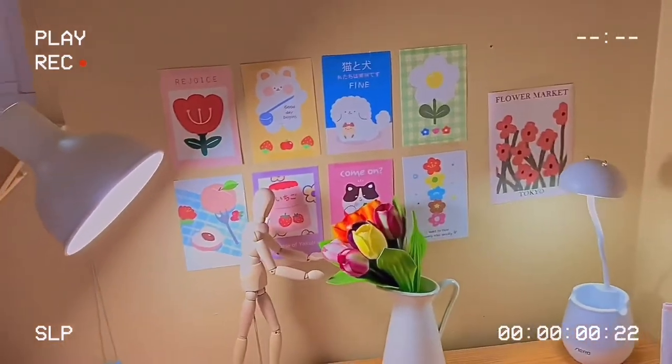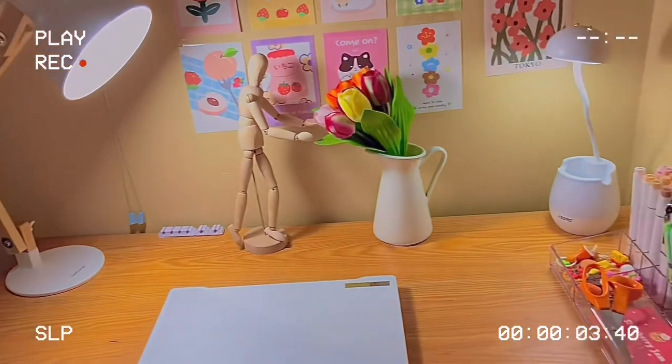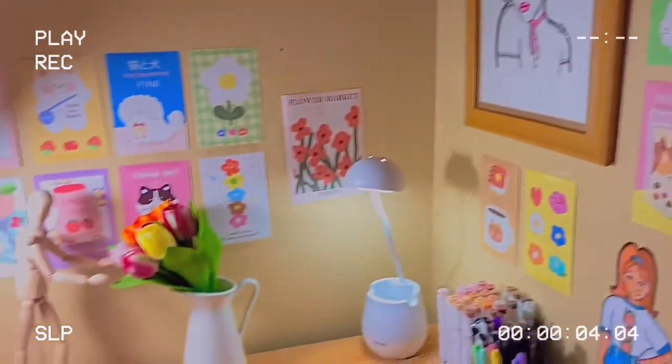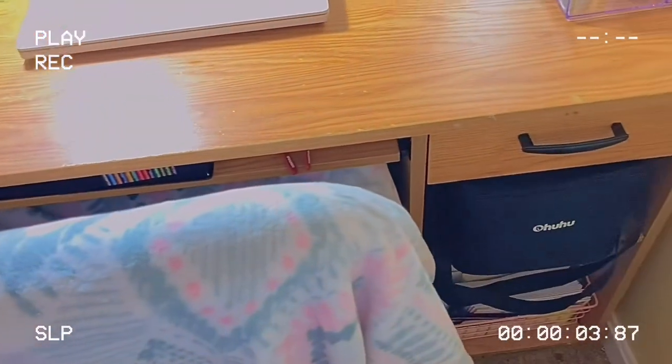Thank you all so much for watching this video. I hope you enjoyed seeing what my desk looks like — and honestly this video showed me that it's very hard to record a voiceover for something that is timed. Please leave any suggestions you have for future videos, but yeah, bye!